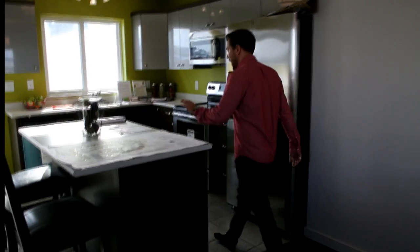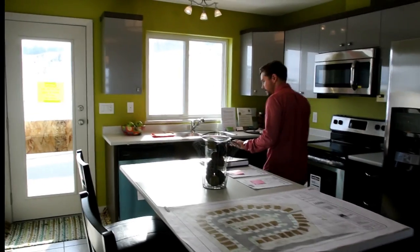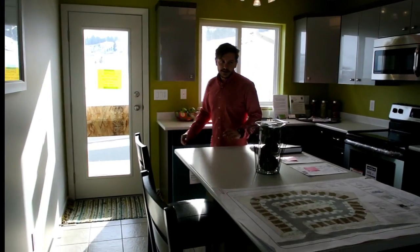Lots of windows. Open concept to your dining area and your kitchen. Island kitchen with tiled floor and stainless steel appliances.